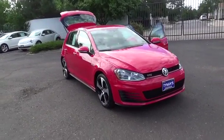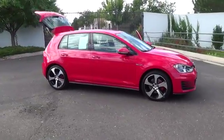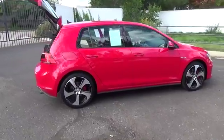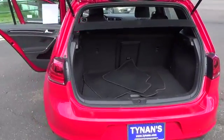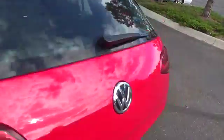Turn heads in our 2016 Volkswagen GTI S presented in Tornado Red. Power for our hatchback comes from a lively 2-liter turbocharged 4-cylinder that generates 210 horsepower on demand. The power is efficiently handled through a fun-to-drive 6-speed dual-clutch automatic transmission to offer you a composed ride with enthusiastic dynamics and agile handling.